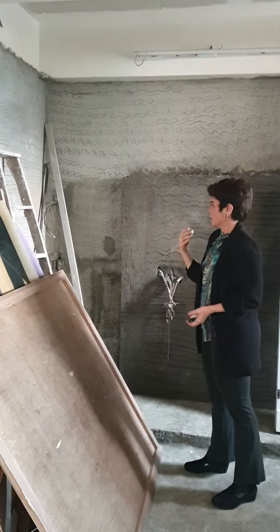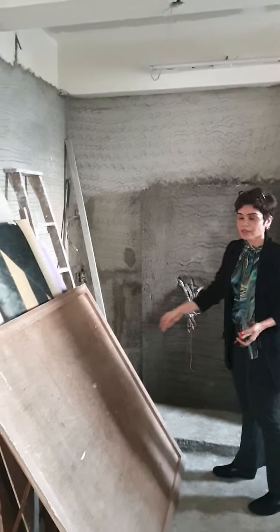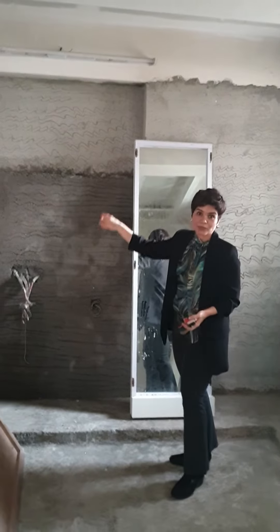Microwave and oven and stuff is going to be all in this tall unit. And then we are going to have one more tall unit here, and then we are going to have our hob and the chimney.